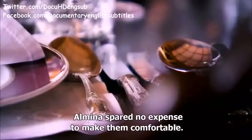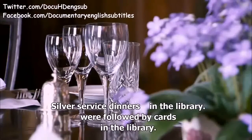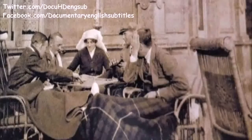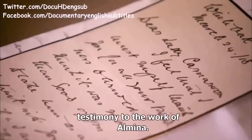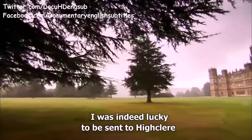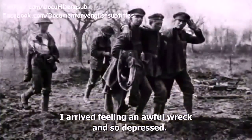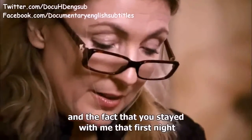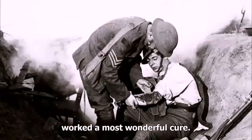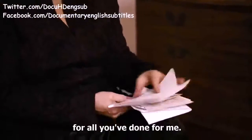While the officers were convalescing, Almina spared no expense to make them comfortable — silver service dinners were followed by cards in the library. Highclere was a haven for the wounded, and in the archives are hundreds of letters from grateful patients and families. 'I was indeed lucky to be sent to Highclere and shall never forget all your kindness. I arrived feeling an awful wreck and so depressed that I didn't care whether I lived or died, but your sympathy and the fact that you stayed with me that first night worked the most wonderful cure.'